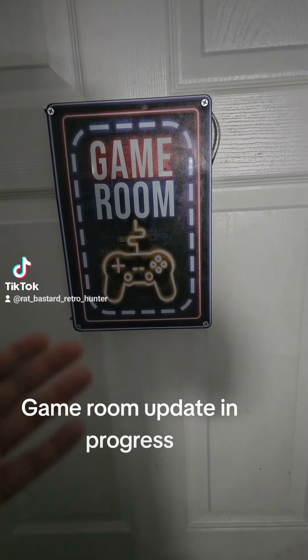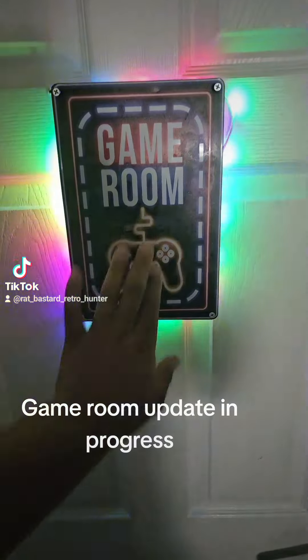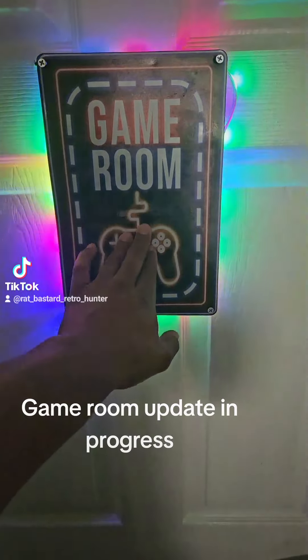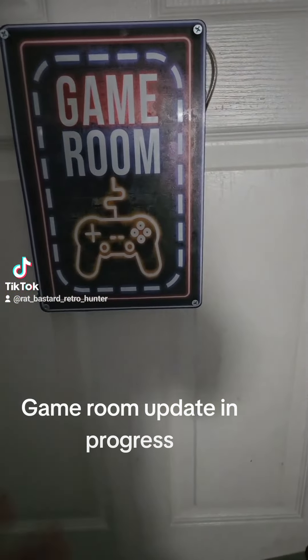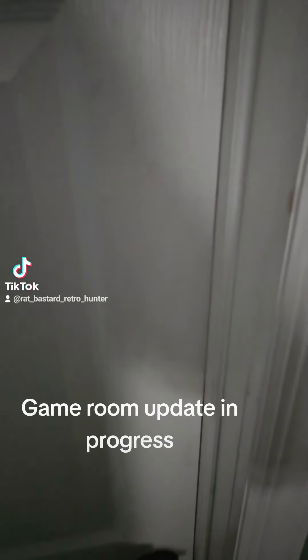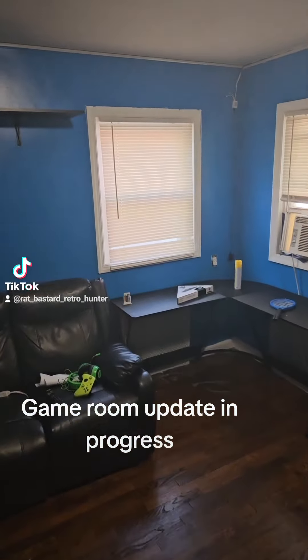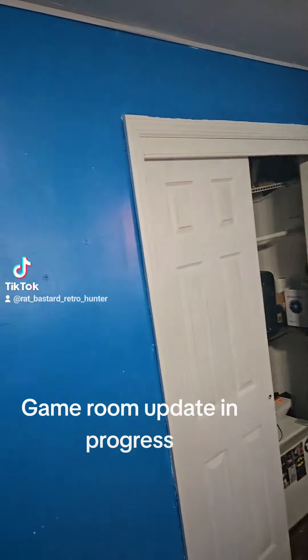First thing, I got this new sign up and this new sign lights up. So as soon as I press it, it goes through a whole bunch of other different colors and stuff like that — that's like one of the colors. So if we go into the room, it's still bare, but you see it's a different color.